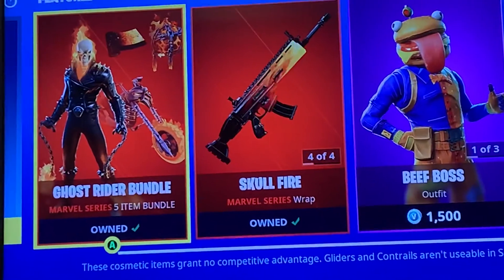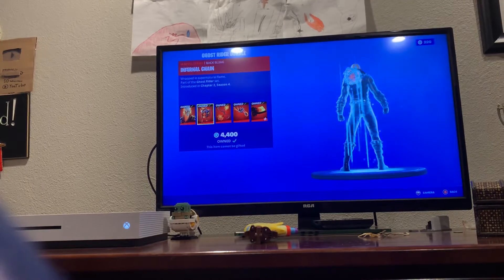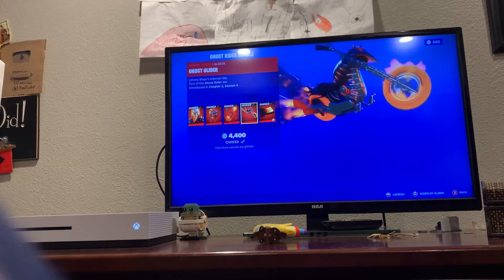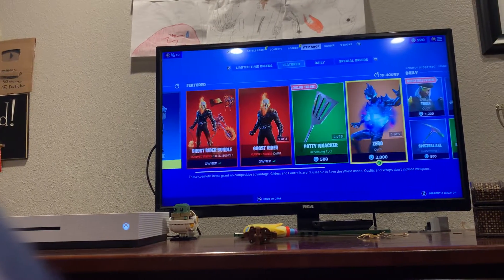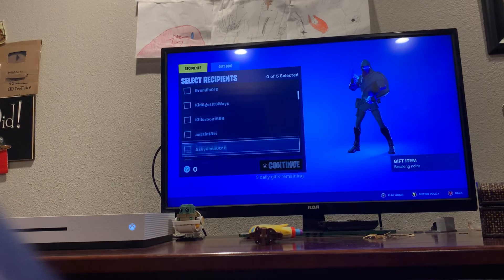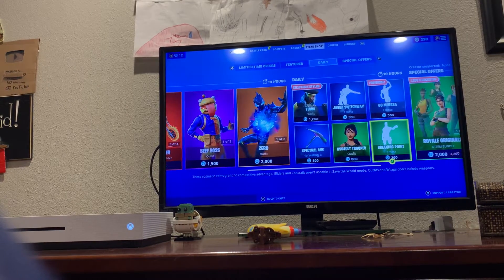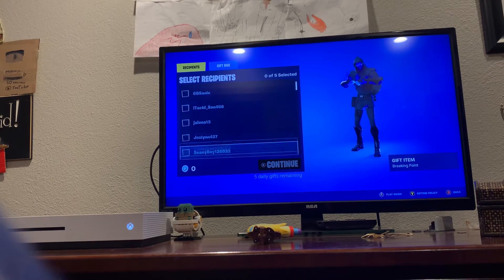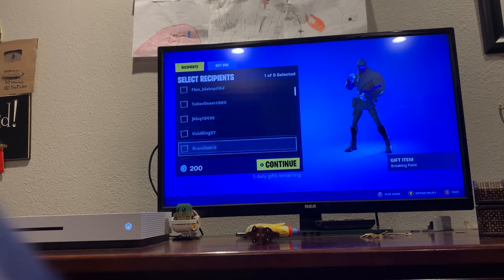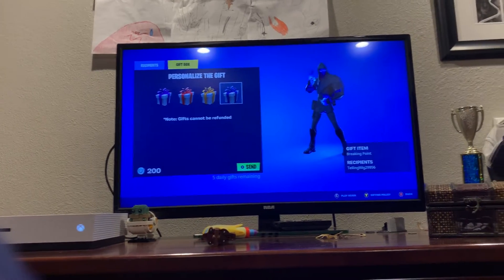What's up guys, welcome to the vlog. Ghost Rider is in the item shop — you can see him right there, he's in the item shop officially now. I picked him up. Like I said, I'll do a gift — here it is. Ghost Rider is in the item shop right now.